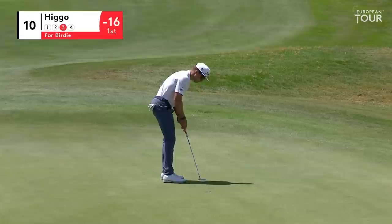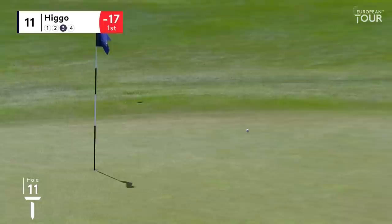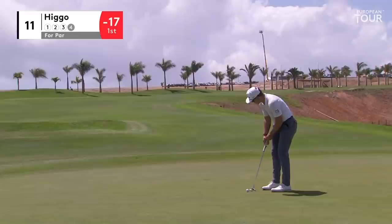A birdie start to the back nine and he extends his lead — Garrick Higo moves to 17 under par. Chip and run, trying to kill it in the bank. Not bad. I thought he played the same shot he played on the last — thought he could have spun it, but he didn't see it that way. Tough one, that.